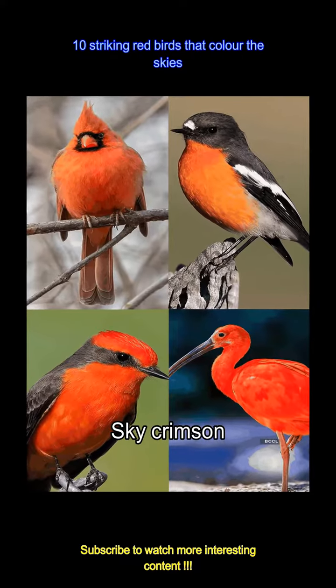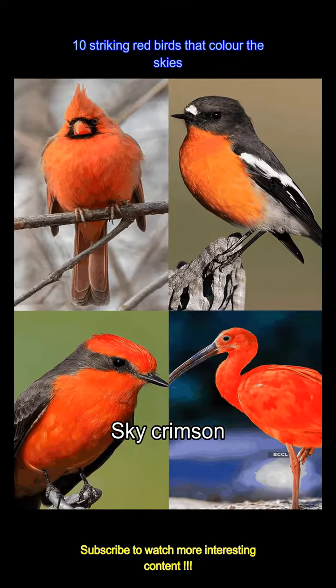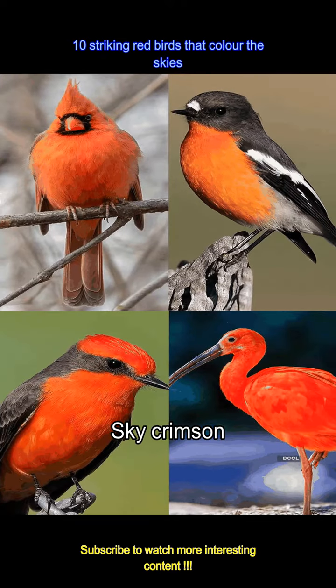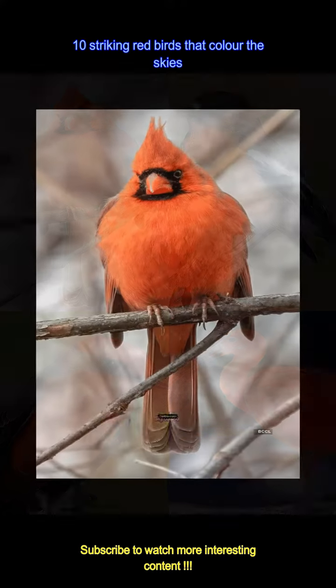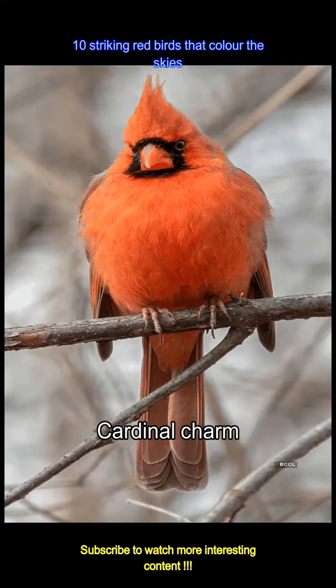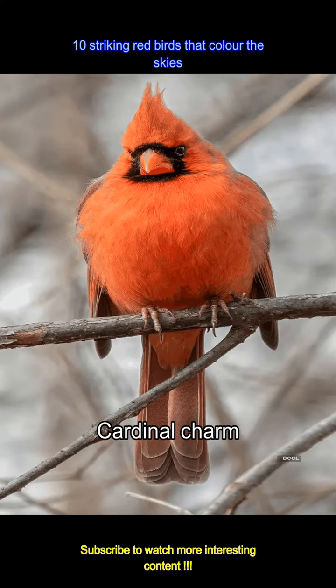Red birds captivate, painting the skies with vibrant hues. Their striking presence adds a dash of color to the blue canvas, embodying beauty and vitality. A radiant cardinal perches quietly, its bright red plumage a stark contrast against the snowy backdrop. This bird symbolizes warmth and joy in winter's embrace.